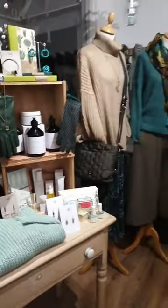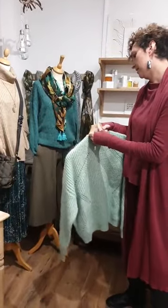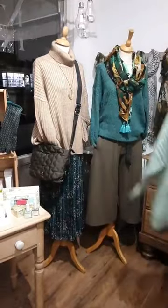It's a lovely soft colour, it's a slightly oversized shape. And at £75, it's an amazing price. So lovely, and it works in really well with all the winter colours.